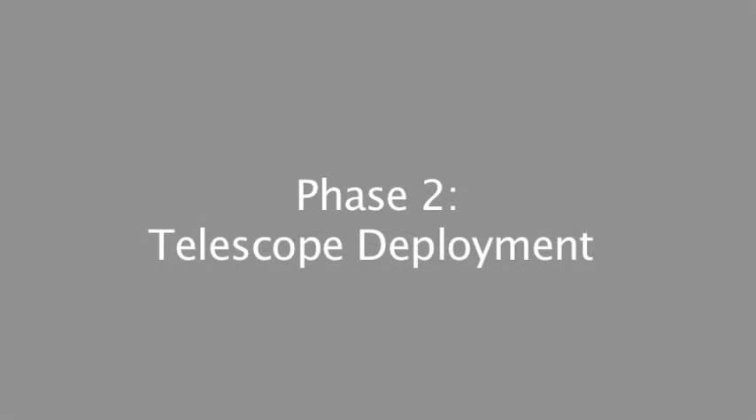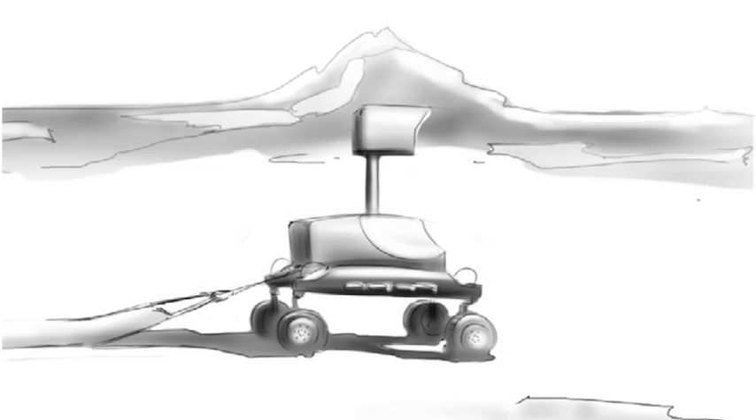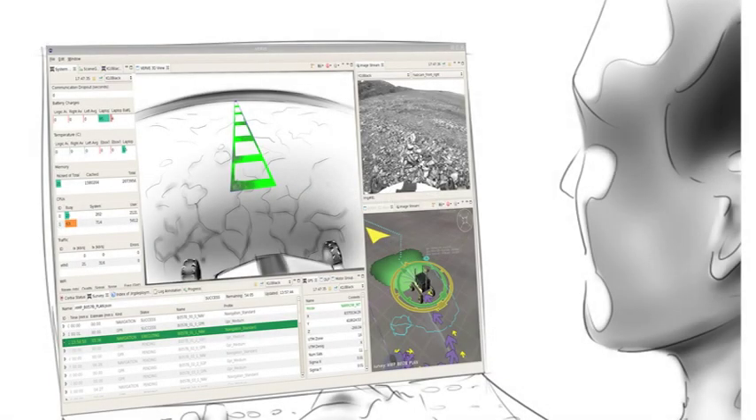The second phase is telescope deployment. You will monitor K-10 as it deploys the arms of the telescope by rolling a Kapton film out behind it. The third phase is inspection. You will assess the deployment of the telescope arms by obtaining oblique views of suspected flaws.